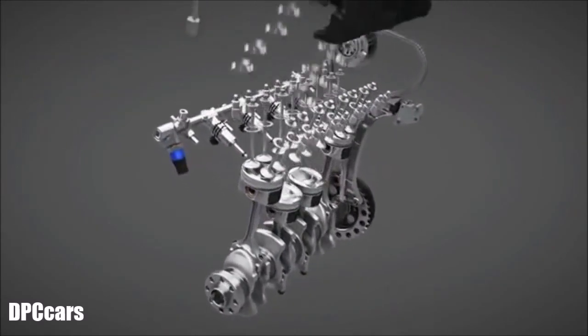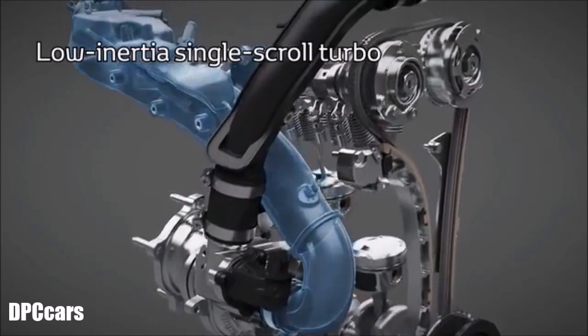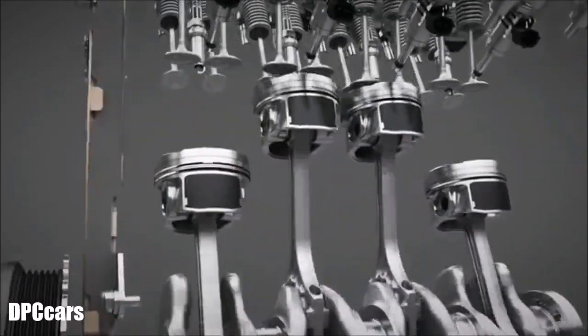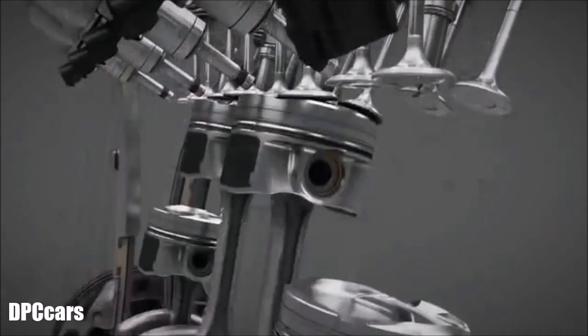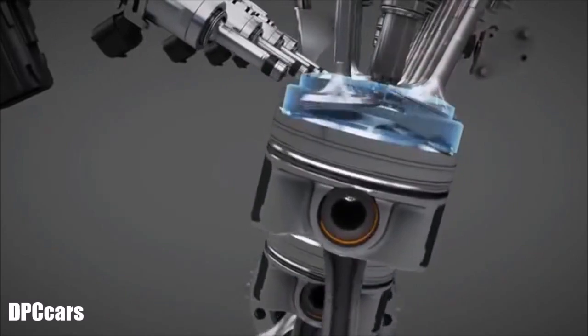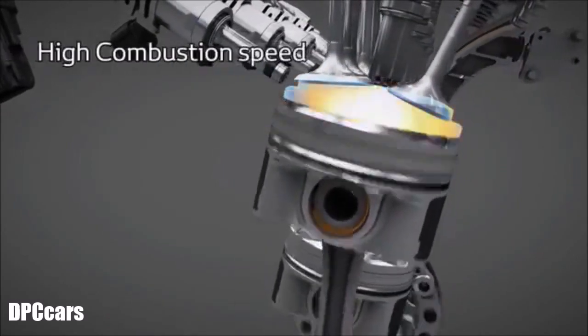The new 1.2 turbo uses direct injection, a low-inertia turbocharger and water-cooled intercooler. Intense tumble effect ensures a fast fuel mix, giving a high combustion speed which helps to prevent knocking. The injection system produces multiple injections in each cycle.